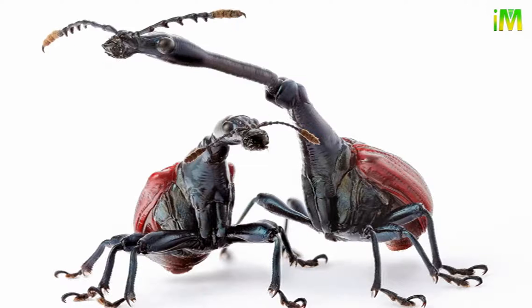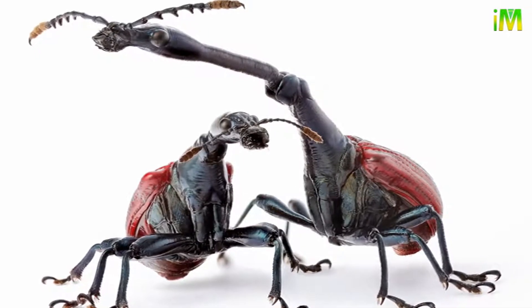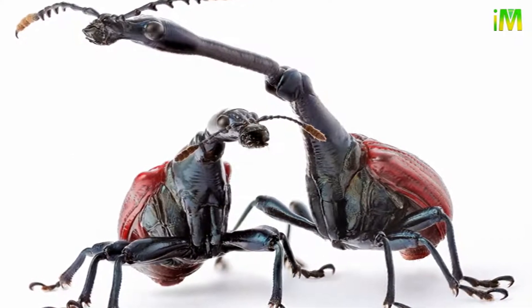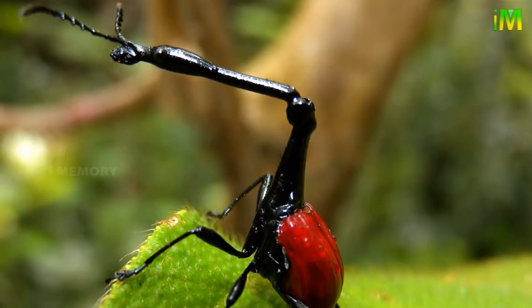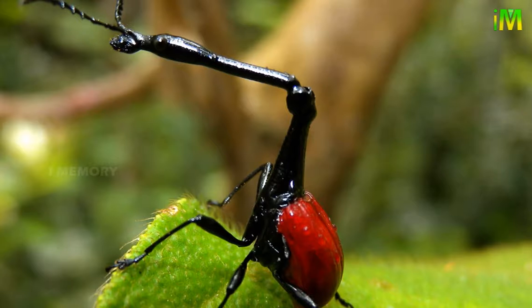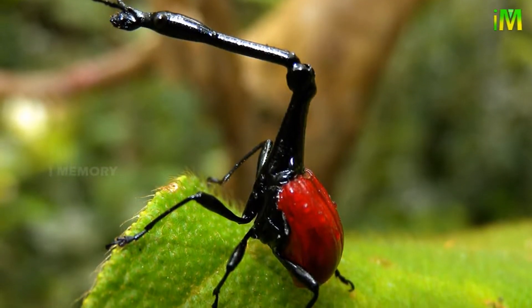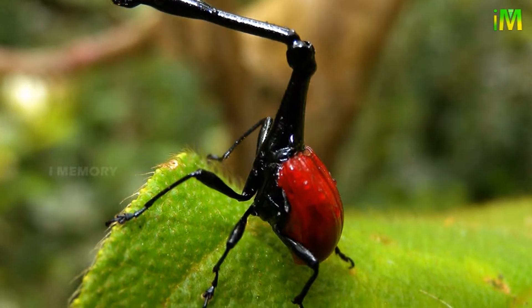The giraffe weevil is a form of beetle native to Madagascar, only recently discovered in 2008. The only other known giraffe weevil is found in New Zealand. The neck of the male giraffe weevil is typically two to three times longer than that of the female, and the total body length of the males is just under an inch.